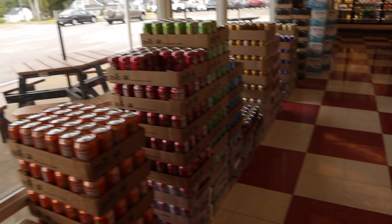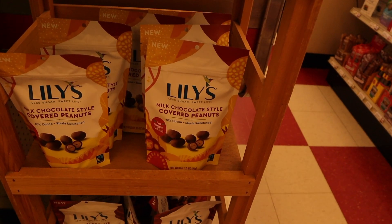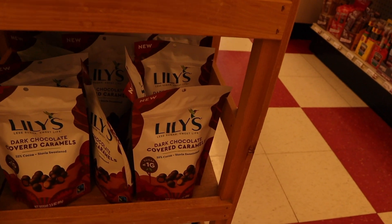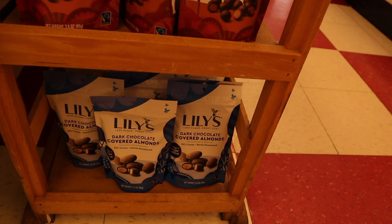On this little end cap we found they have the chocolate-covered peanuts here, dark chocolate-covered caramels, and dark chocolate-covered almonds too.